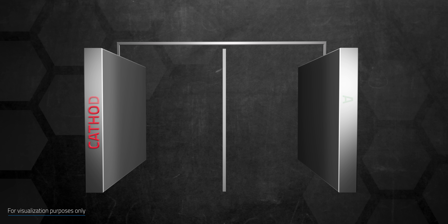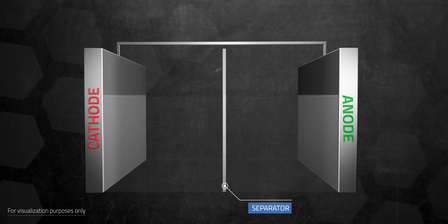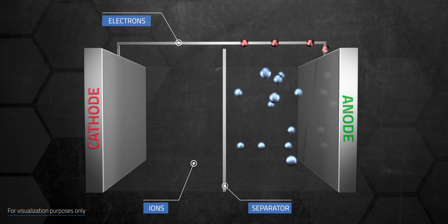Just a quick refresher for how a battery works: the key components are the positive and negative electrodes, which are the cathode and anode. In between the electrodes is a separator made of a membrane or polymer, along with an electrolyte to help shuttle the ions back and forth between the electrodes. Electrons moving between these electrodes through the electrolyte make the battery charge and discharge.